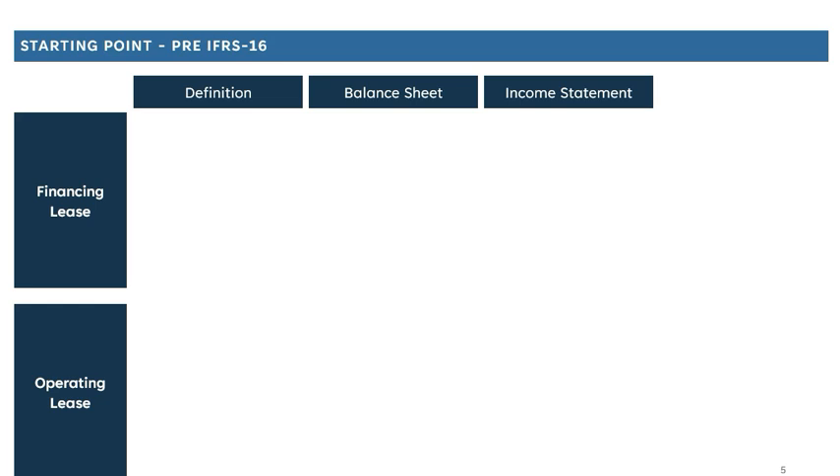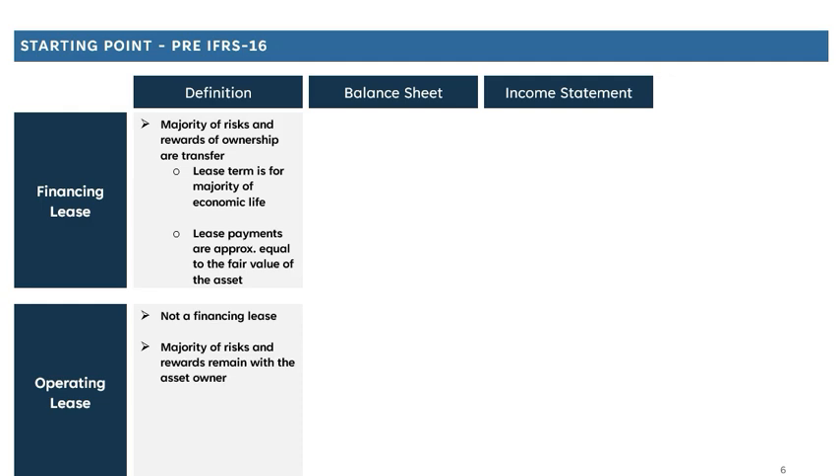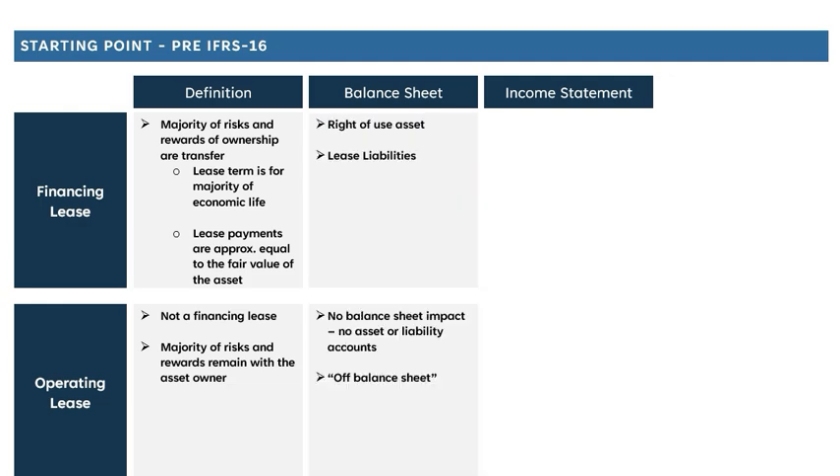As a brief history lesson: pre IFRS 16, leases could be classified in one of two ways — either a financing lease or an operating lease. The key question determining this classification was where the risk and reward of ownership lay. A long-term lease where you would ultimately hold the asset for most of its useful lifetime was more likely to be classified as a financing lease, while a shorter-term lease where you only owned an asset for a fraction of its useful life was more likely to be classified as an operating lease.